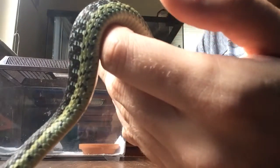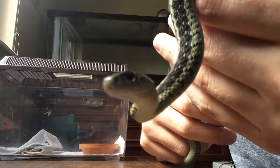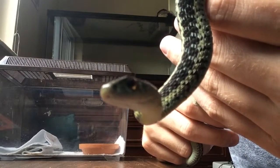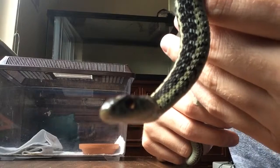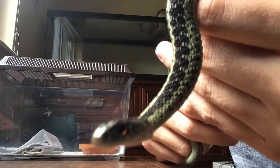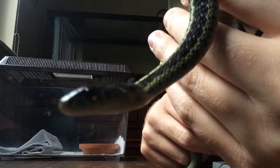He has very defined spots and really cool coloration. Another thing I like about garter snakes so much is their variability in coloration. You can see that he's much different looking than the baby garter snake I have and the female.